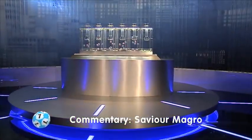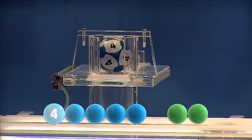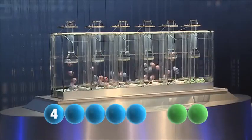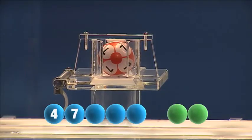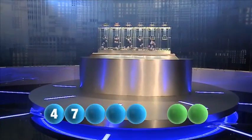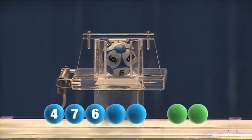Here is tonight's draw. To get us started this evening is the number four. Following that is the winning number seven. That brings us to the third number of the night which is six.